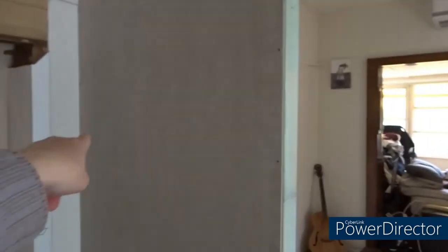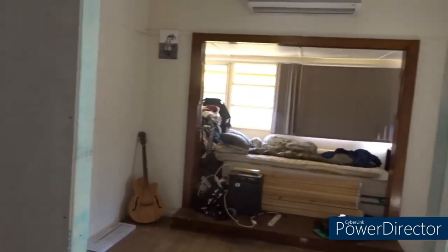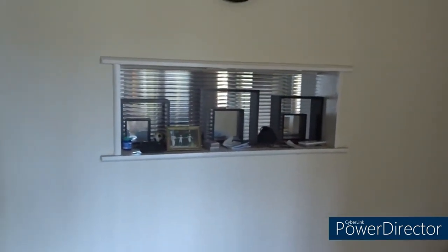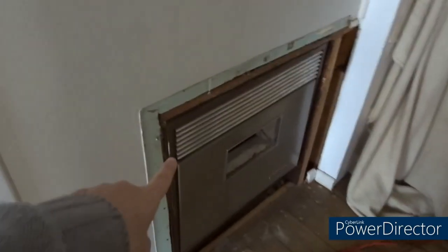We're waiting for the electrician to come before we put any more sheeting stuff up. This will become the second bedroom, which used to be the lounge room. Unfortunately there's a window there, but if you want privacy you can hang something here. We're getting rid of that next week, which will open that room up a bit more.